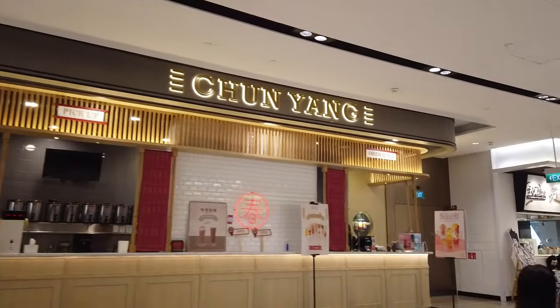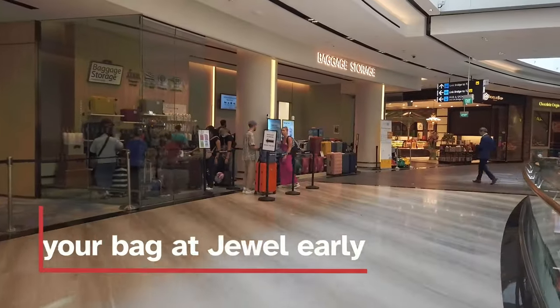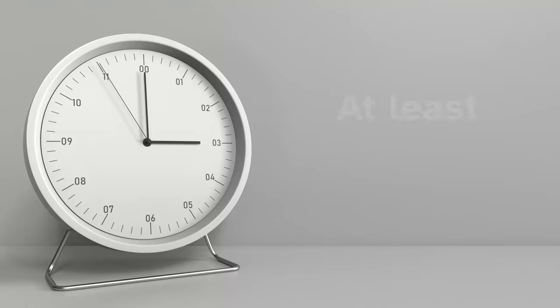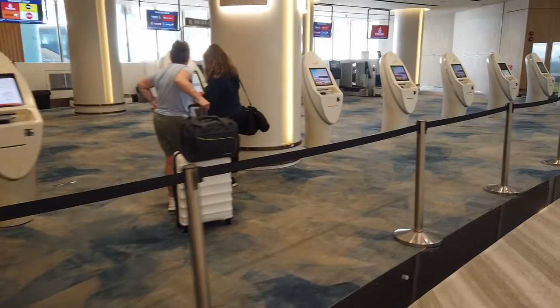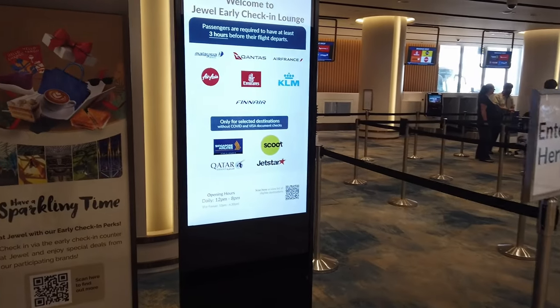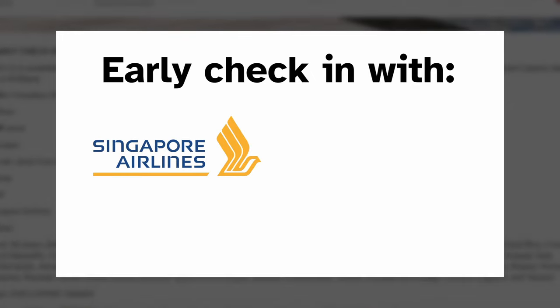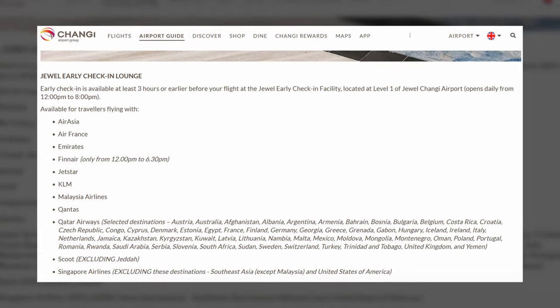If you need extra time to check out the food or explore Jewel itself where the waterfall is, many airlines will let you drop your bag at Jewel early. If you're at least three hours early for your flight, you can drop your bag at Jewel and you can even check in a day before your flight. Early check-in is only available for some airlines that use Changi, including Singapore Airlines, Emirates, Qantas, and Qatar. I've left a link in the description to find out more information.